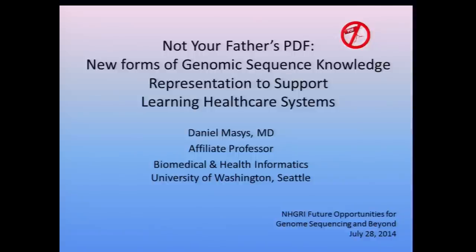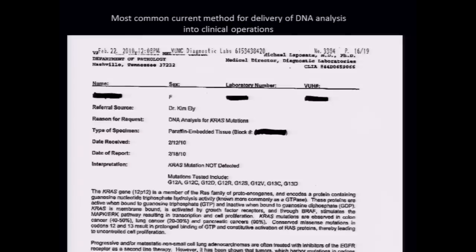We'll address the issue of how we represent what we learn and what it means in terms of actionable things that can be done in a clinical setting, specifically to support learning healthcare systems. That was a topic that came up in this afternoon's session quite a bit. So just to remind you, if you're not a clinician, this is how DNA results currently get reported into clinical settings.